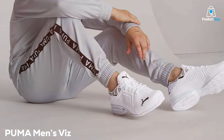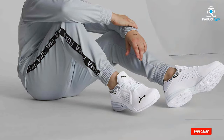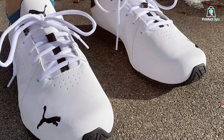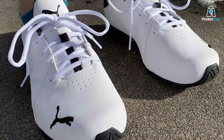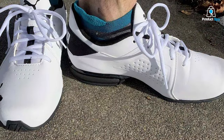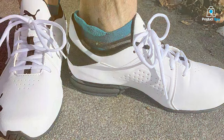Next on the list, we have the Puma Men's Viz Runner Sneaker. If you're on the hunt for a pair of shoes that provide stability and endurance, look no further. With a design that leans more towards the traditional running shoe aesthetic, these kicks are all about performance. The upper is made from synthetic leather, which might raise eyebrows for those who swear by textile materials, but don't let that deter you. The quality is robust, and the synthetic leather holds up really well, making them ideal for those who put their shoes through rigorous daily use.